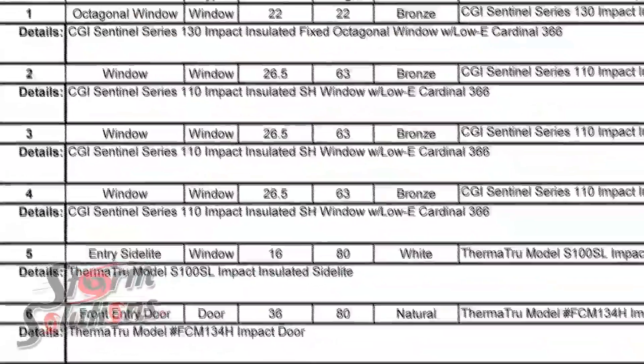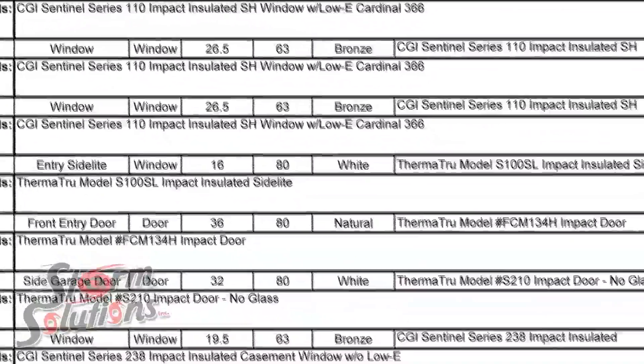The first thing that I noticed about Storm Solutions was that the presentation was a professional presentation — a line item, here's the brand, here's its characteristics, here's the price per window. So the presentation meant a lot.